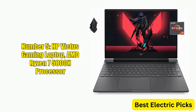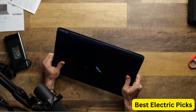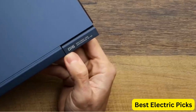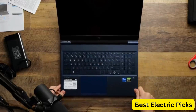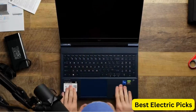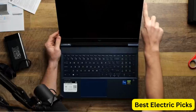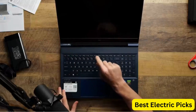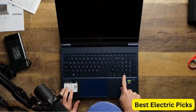Number 5: HP Victus Gaming Laptop with AMD Ryzen 7 5800H Processor. The HP Victus is a powerful and feature-packed device offering an exceptional gaming experience. It is powered by an AMD Ryzen 7 5800H processor and a GeForce RTX 3050 Ti GPU, and features a 15.6-inch FHD 144Hz IPS display. With 32GB RAM and a 1TB SSD, it also includes Wi-Fi 6, HDMI, Bluetooth, an enlarged touchpad, and a webcam.